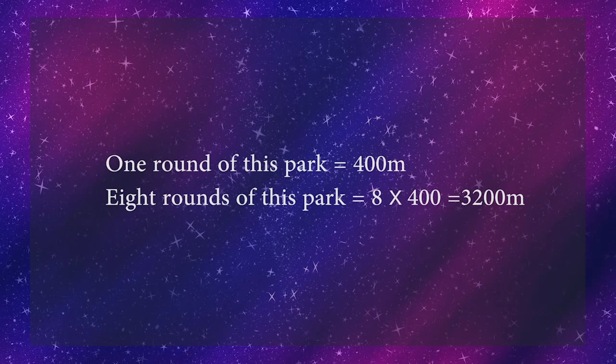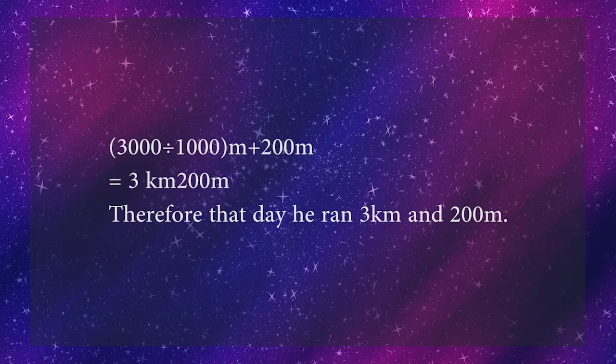One day the weather was very good and a cool breeze was blowing. He kept running until he got tired and completed 8 rounds. How many kilometers did he run that day? One round equals 400 meters. 8 rounds = 8 × 400 = 3200 meters. We know 3000 meters = 3 kilometers, so 3200 meters = 3 kilometers 200 meters. That day he ran 3 kilometers and 200 meters.